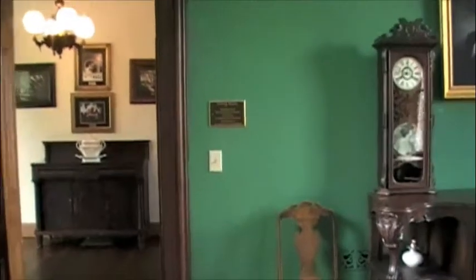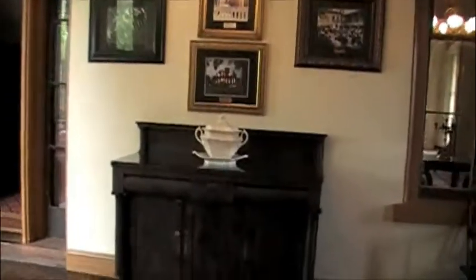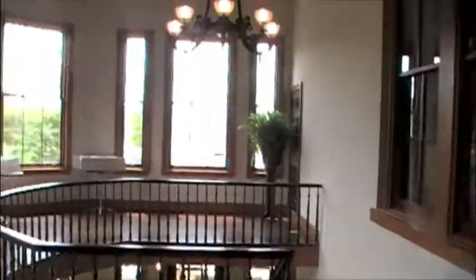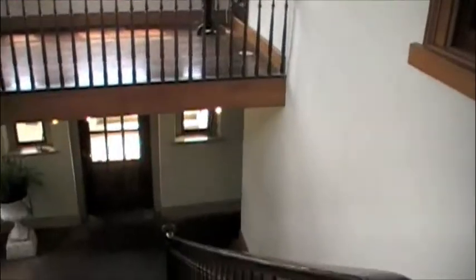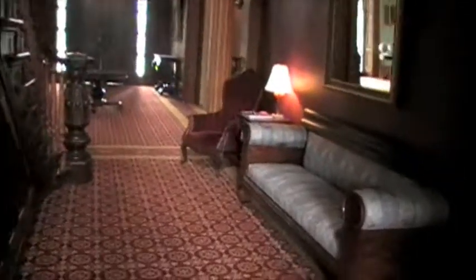This is one of the last and most elaborate great homes to be built in Alabama before the state's economy was devastated by the Civil War. So this home has definitely left a mark on a lot of people. The staircase leads down toward the basement.